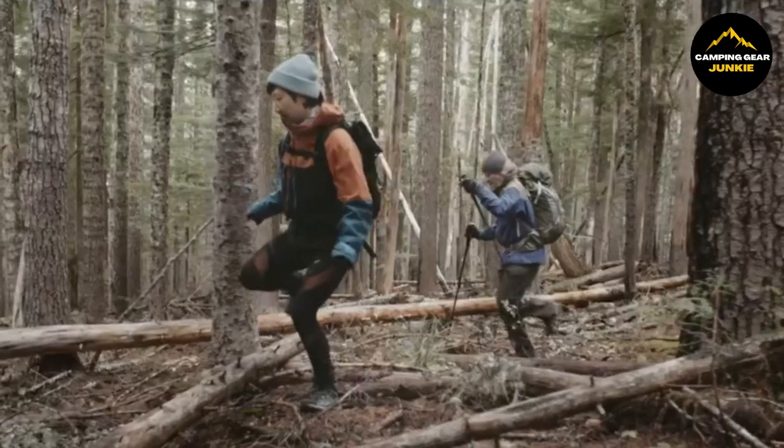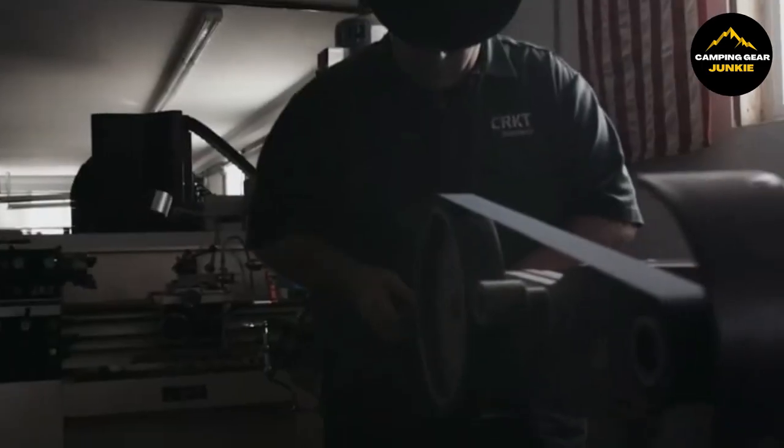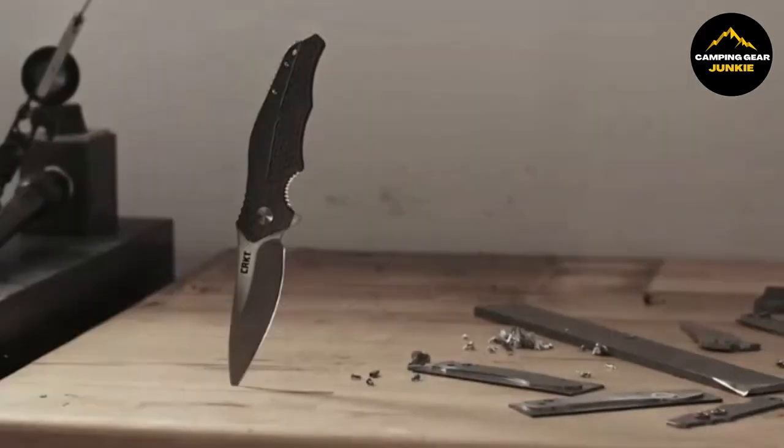Ever wonder how you'd make it through the wild or even your backyard jungle? We've got you covered. Stick around as we show you the top survival knives and machetes you can grab off Amazon this year. They're tough, they're sharp, and they're every adventurer's must-haves. So let's cut right to the chase and help you find the perfect blade that won't let you down when you need it the most.